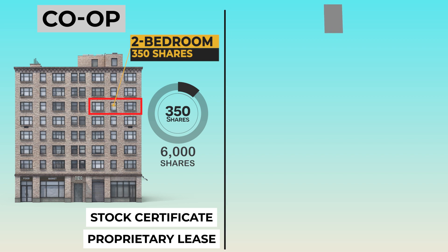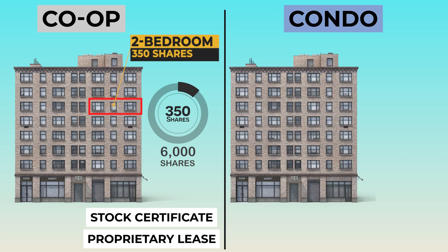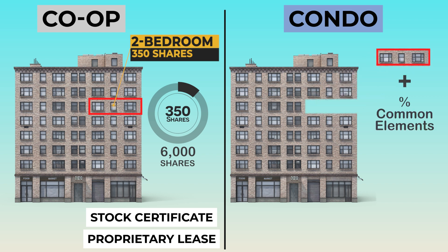On the other hand, if you're buying a condo apartment, you are buying real property. Your apartment plus the percentage of any amenities that the building has and common elements such as the entrances, stairways, hallways, and elevators belong to you. You'll receive a deed, and you'll have a title to your property.